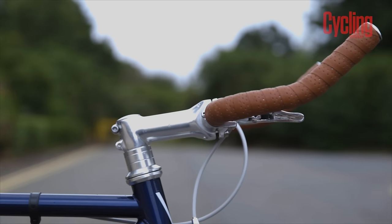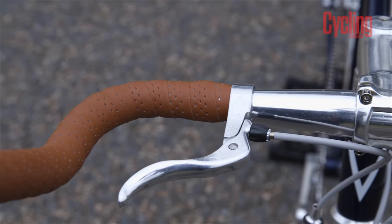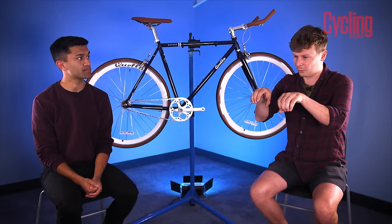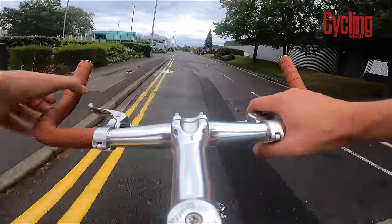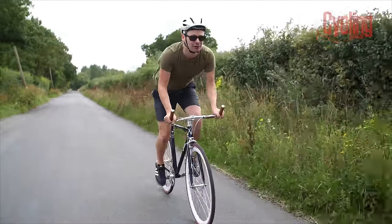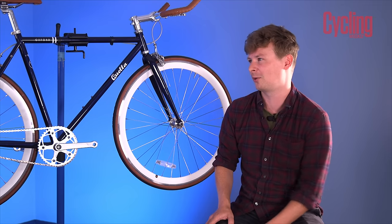Ed had never used bullhorn handlebars before and can't say he's a massive fan. They've got quite a thin diameter with vegan leather bar tape, which is pretty uncomfortable. For an urban bike, you'd mainly want to ride on the sides of the bars, at which point you don't have easy access to the brakes — so you're either riding away from the brakes or on them in an unstable position. The first thing Ed did on his own bike was swap those for drop bars, and now he absolutely loves it.